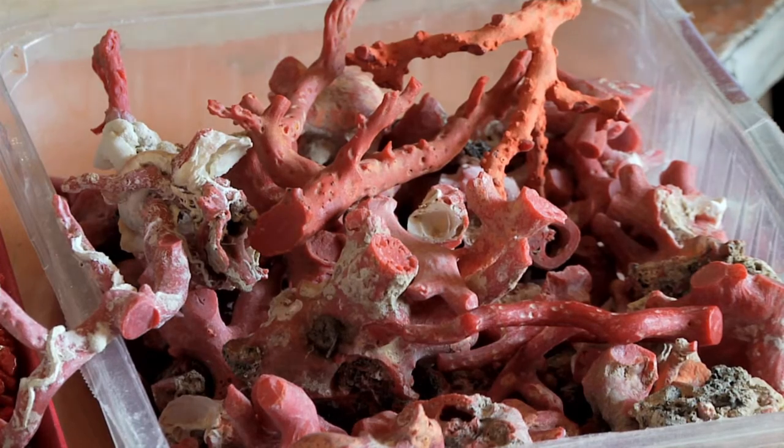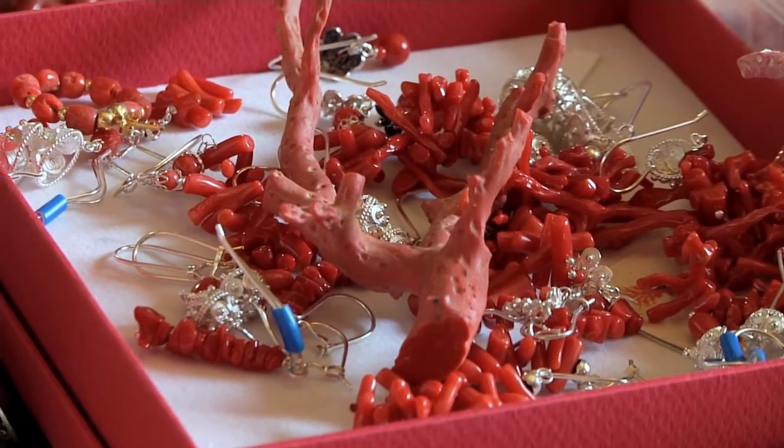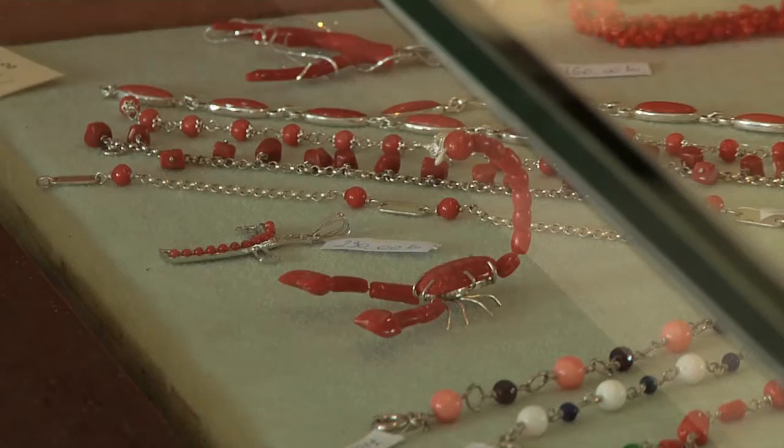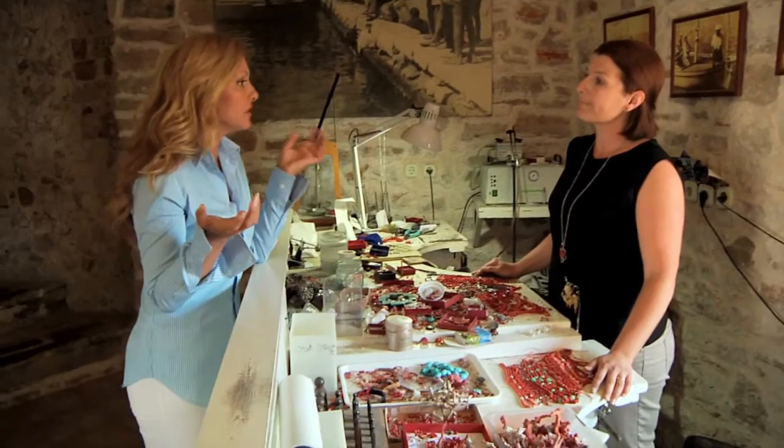The coral would grow in shallow waters, maybe 20 to 50 meters. Now it's very deep — 80 to 120 meters — so the procedure is different. But the way we make jewellery is the same. It's a tradition of 600 years.